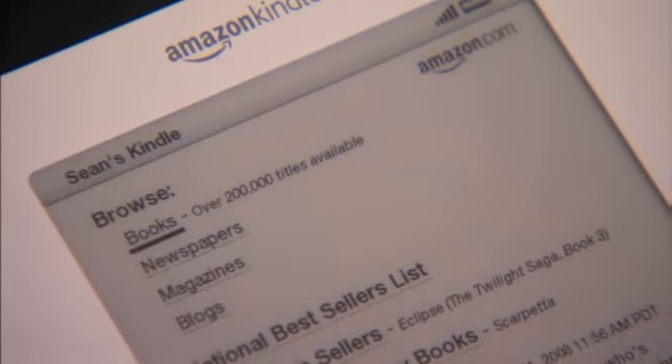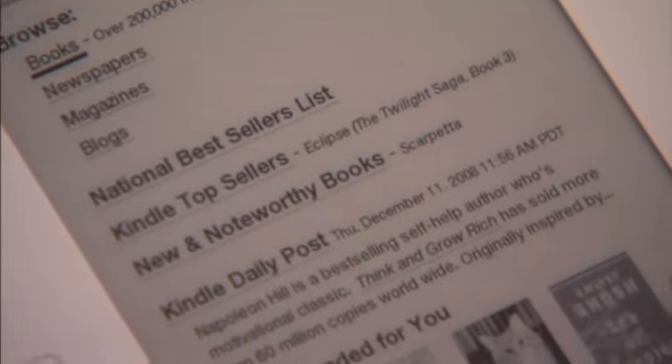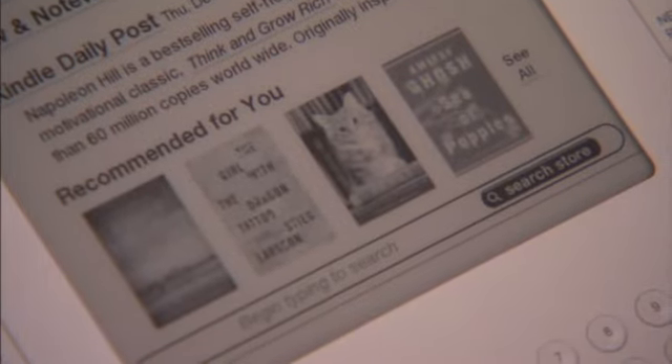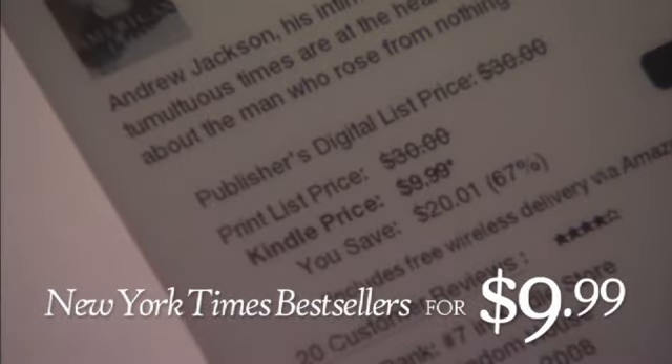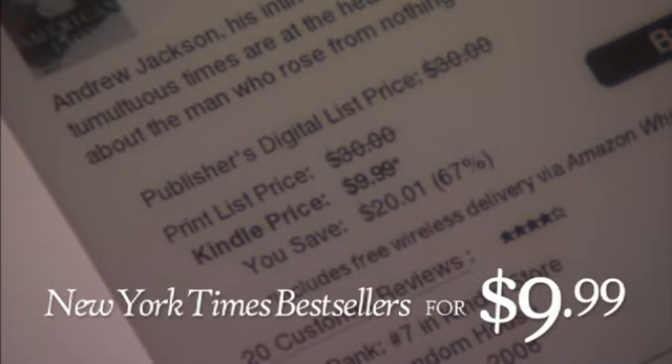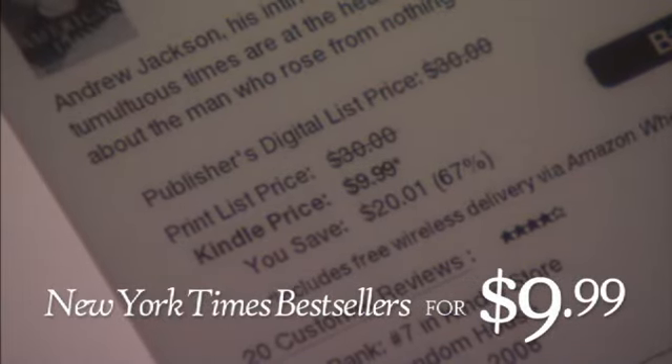Browse titles just like you do at the bookstore or at Amazon.com. You'll find thousands of bestsellers, new releases, reviews, and personalized recommendations. New York Times bestsellers and most new releases are just $9.99. Kindle books and periodicals are much less expensive than their print versions, and they save paper, too.